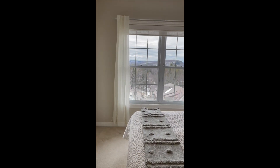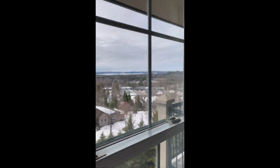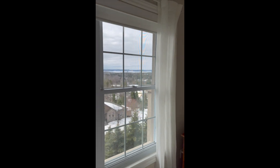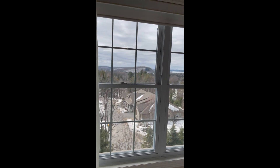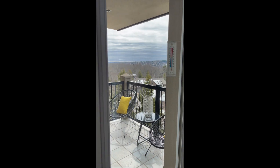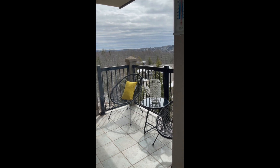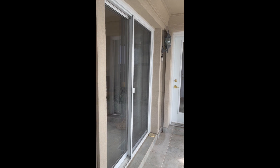With west exposure, you have sunsets every night. You can see Lake Vernon there off in the distance — absolutely spectacular even on a cloudy day. You have a direct walk-out to your covered balcony that you can enjoy rain or shine. You'll notice there is access from the living room as well as the second bedroom, so multiple accesses out to that balcony, which is lovely.